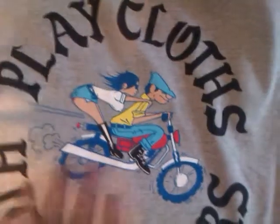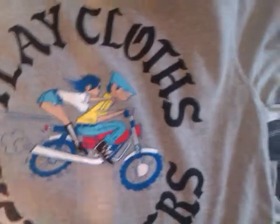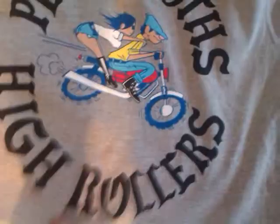The next is another Playclothes shirt. It says Playclothes High Rollers. It's got a guy on a bike or whatnot, and a girl. It's pretty cool.